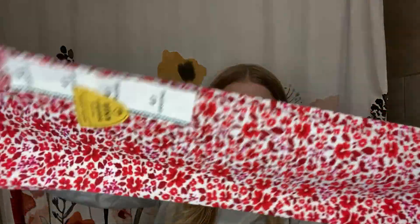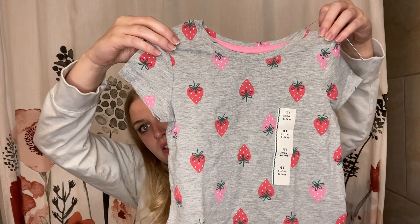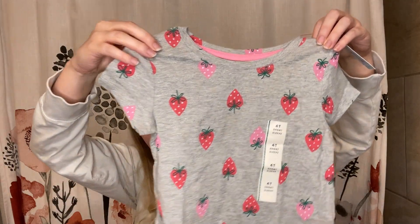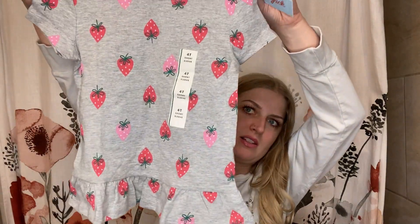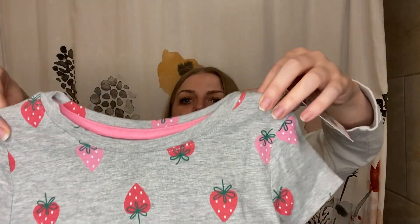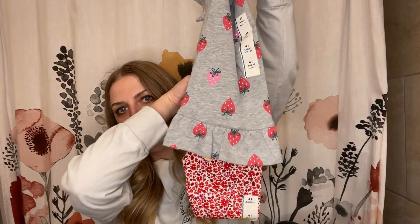My middle daughter's outfit is my favorite one I got. The colors are right but the patterns are different. I got her these leggings — white leggings with red flowers, and there's also some burgundy and even a little bit of pink in there. And to go with that, a strawberry shirt with red and pink strawberries. It's got a little ruffly peplum bottom. I think these will look really, really cute together.